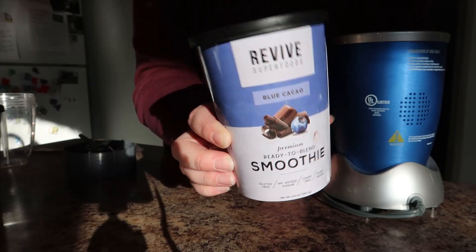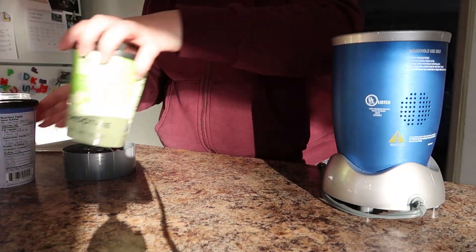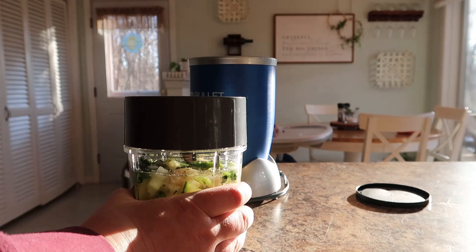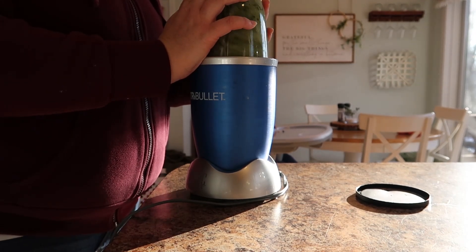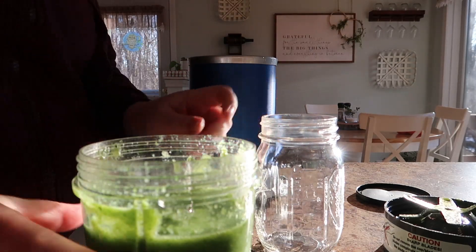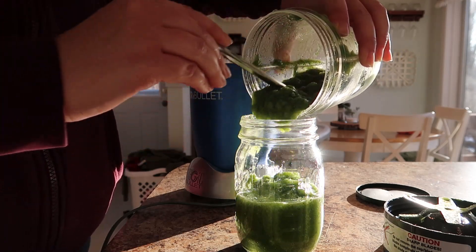Mornings are busy and sometimes I don't make time for breakfast — my husband never makes time for breakfast — so this particular morning we were both having a smoothie. He was a little hesitant, I'll be honest, but I was super excited to try the Blue Cacao. I chose the Matcha Maker for my husband. All you do is fill up the cup with water, pop it in your blender, and that is it. These have a whole list of really healthy, delicious ingredients that you don't have to go out and prep — it's already frozen in a cup for you.